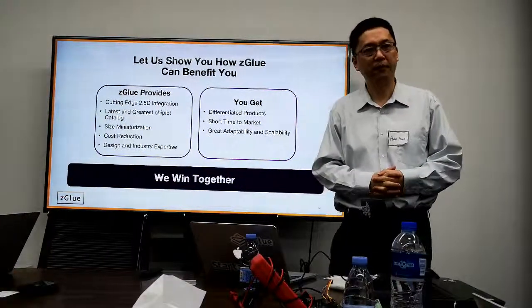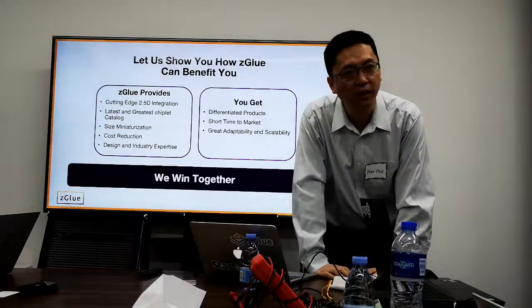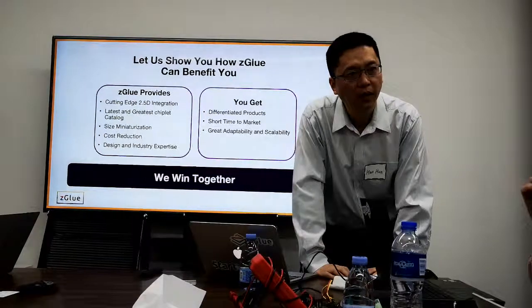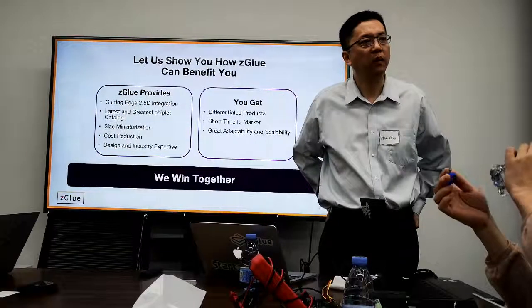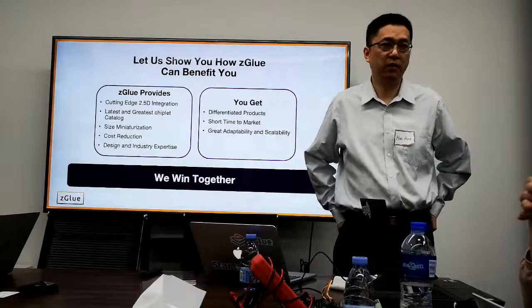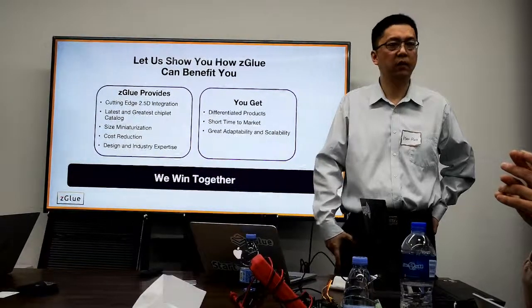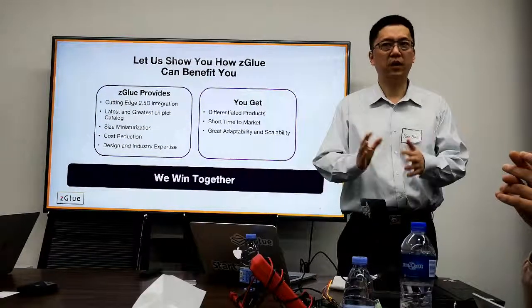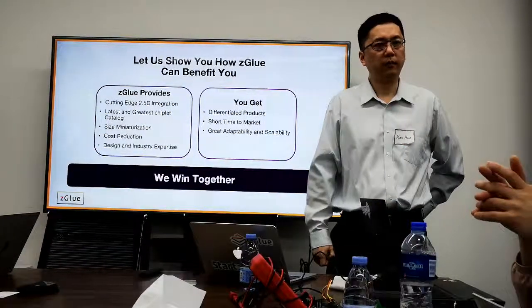Question about packaging variations: we offer LGA, QFN, QFM, Chip-on-Board, and PGA packages. If you need something else, we can potentially discuss providing that as well.